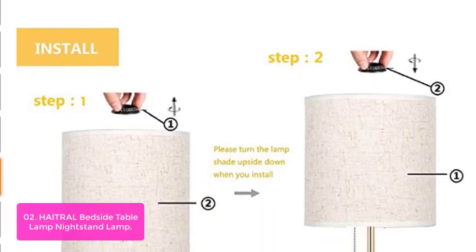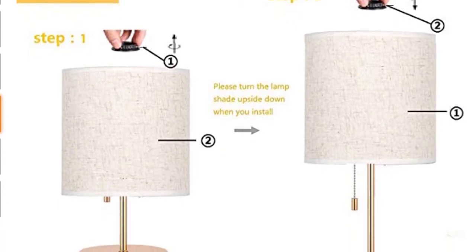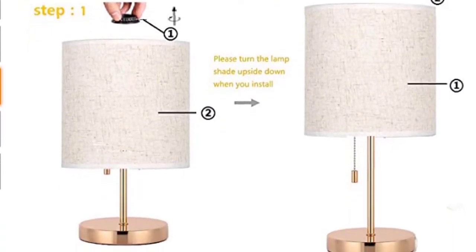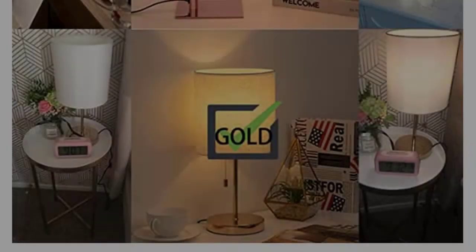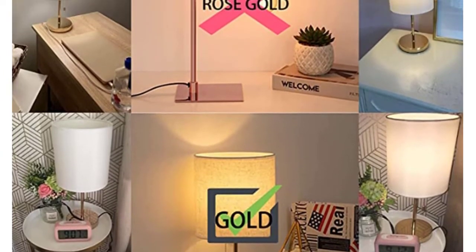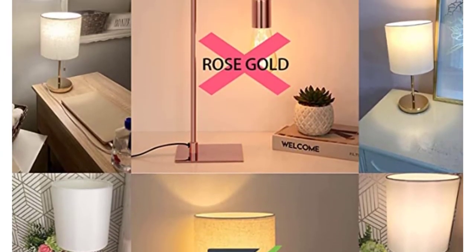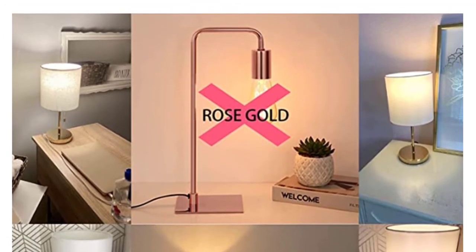It is an ideal table lamp for the bedroom, living room, coffee table, office, bookcase, and many more. The gold lamp is a perfect house decor piece for you and a great gift idea for your friends or family. The bedside table lamp is compatible with a variety of incandescent, halogen, LED, or CFL light bulbs, maxing at 60W. You can select different bulbs to create the perfect atmosphere.